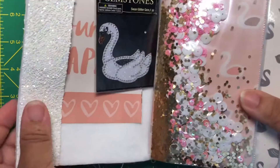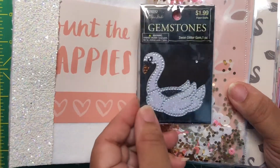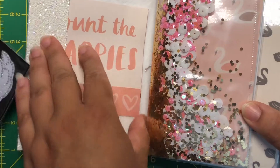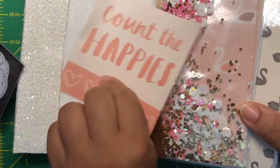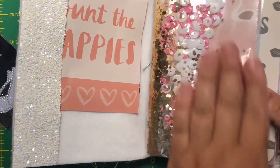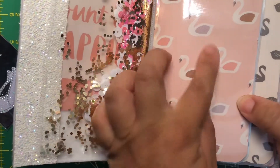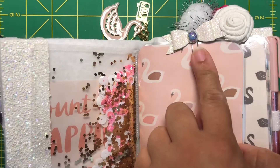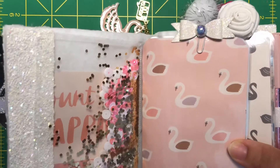Wow, it's gorgeous. She included this beautiful swan bling sticker, a gemstone sticker, and here she has a pocket with a tag — love it. And I love this shaker pocket, absolutely gorgeous. And here she has a cute little bow, a paper clip bow, and it's iridescent — love that.